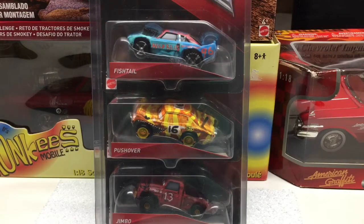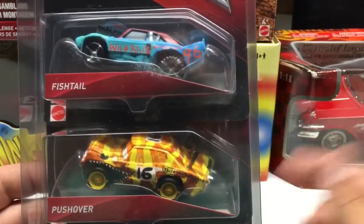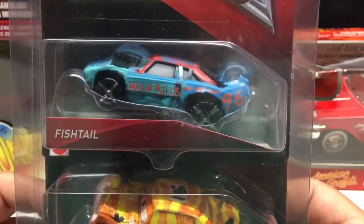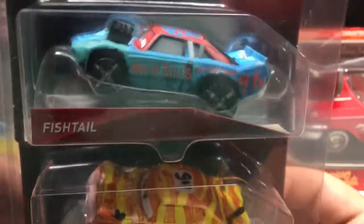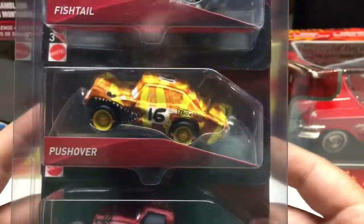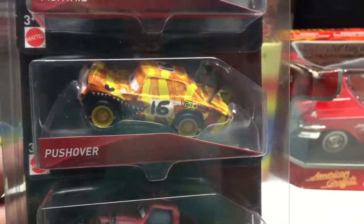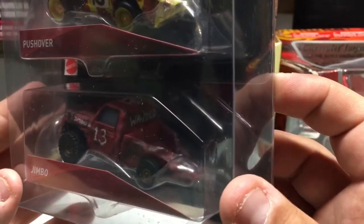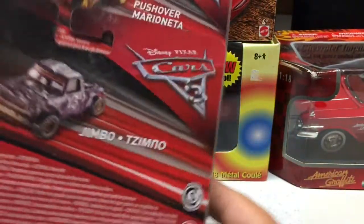Up next are just a couple Disney vehicles. I did show these in a previous video. These are from Toys R Us — they've been putting them in this packaging and selling them for about $3 a piece. If anyone's into the Disney vehicles, we've got Fishtail, pretty cool Wild Bill Racing, Pushover — these are all from the Derby series in the movie. Jimbo — it's all smashed up from being hit in the Derby. If you're into these vehicles, it's not a bad time to go to Toys R Us and pick them up, just because of the price point right now.